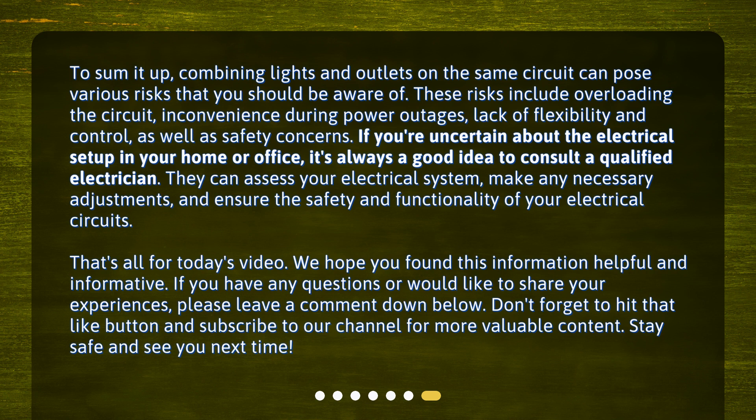They can assess your electrical system, make any necessary adjustments, and ensure the safety and functionality of your electrical circuits. That's all for today's video. We hope you found this information helpful and informative. If you have any questions or would like to share your experiences, please leave a comment down below. Don't forget to hit that like button and subscribe to our channel for more valuable content. Stay safe and see you next time.